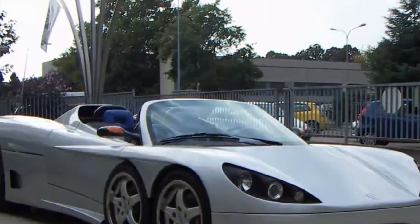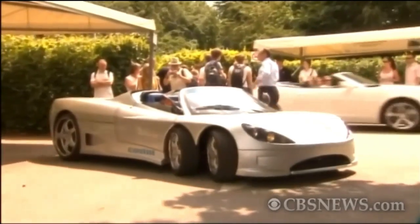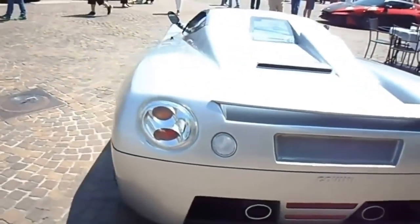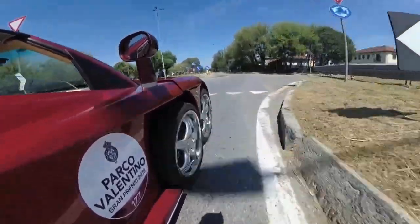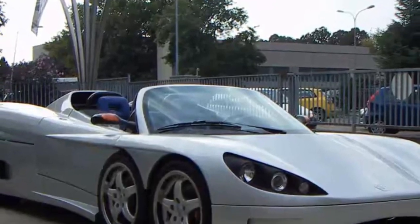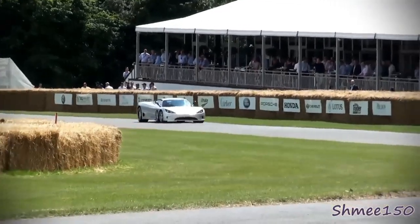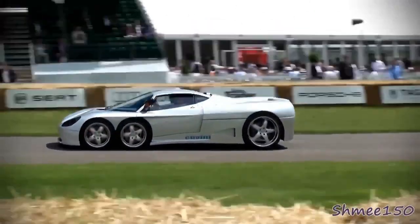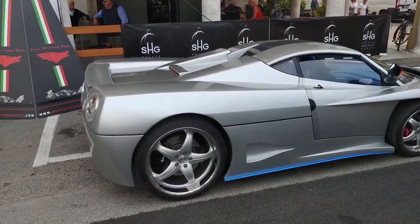Number 7: the Covini C6W, a truly unique and captivating car that stands out with its unconventional six-wheel configuration. Produced by Italian manufacturer Covini Engineering, this rare and limited-production vehicle features two sets of wheels at the front and one at the rear, arranged in a 2-2-2 formation, creating a visually striking appearance. This six-wheel design enhances stability, grip, and handling, providing an extraordinary driving experience. With more contact points on the road, the Covini C6W delivers improved cornering performance and shorter braking distances, and holds a special place in the hearts of car collectors and enthusiasts.